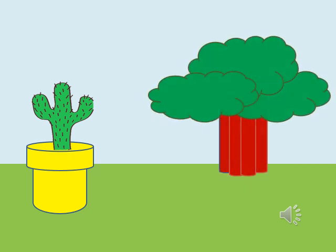In a garden, one cactus and one tree is there. Which is big?